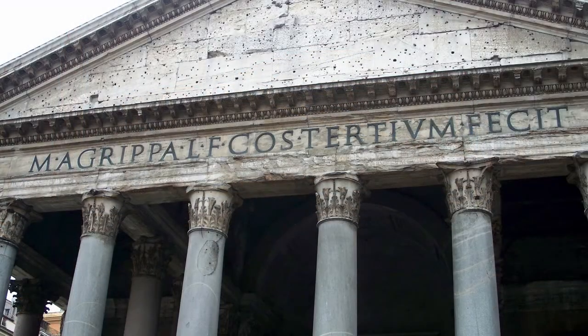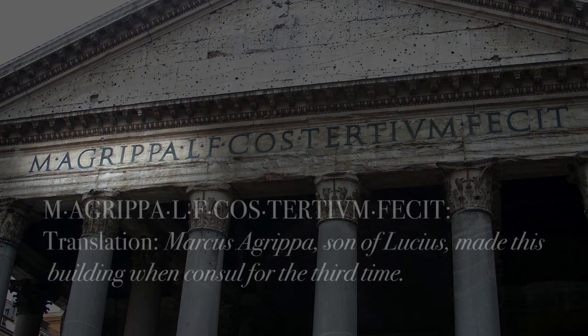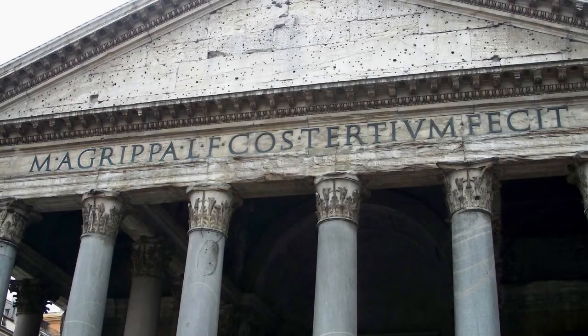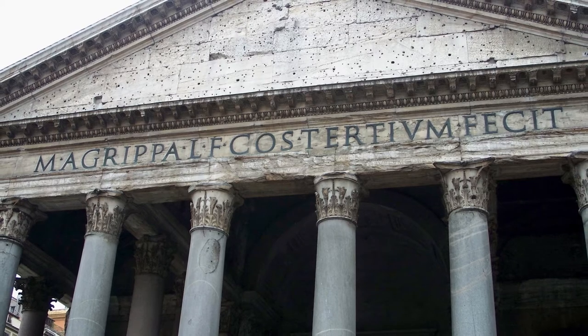Yet the inscription on the porch proclaims that Marcus Agrippa, the son-in-law of Emperor Augustus, built it, and that can't be taken at face value. It's just one of the many examples we have of Roman emperors citing predecessors to bolster their own authority, and alludes to an earlier building on the same site.